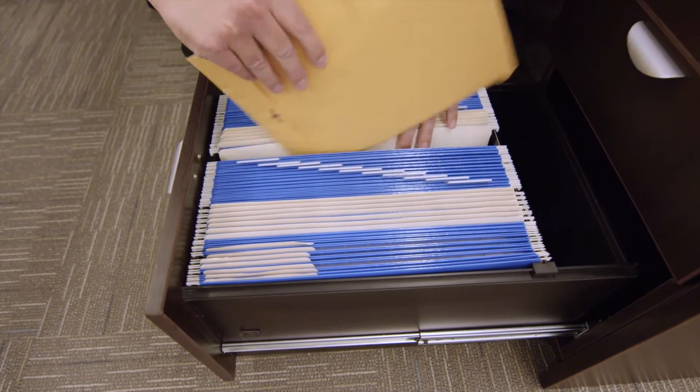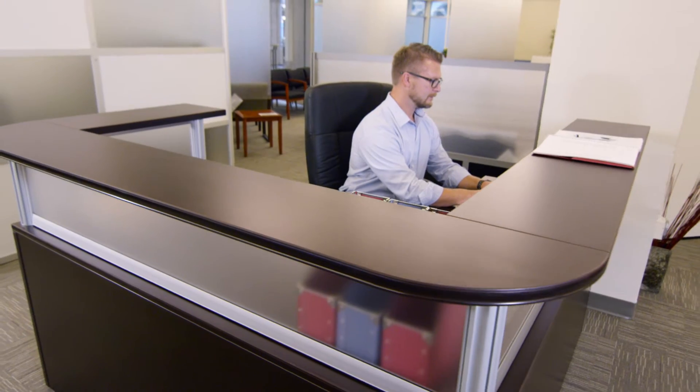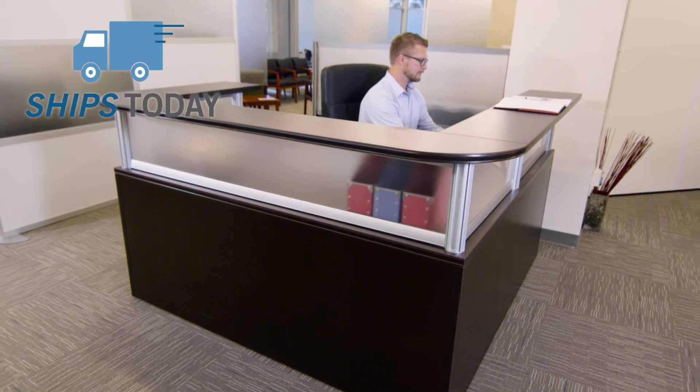two utility drawers, and a file drawer that accommodates both letter and legal hanging files. The Efficient Neoteric Reception L Desk ships today when you order by 3 p.m., and some assembly is required.